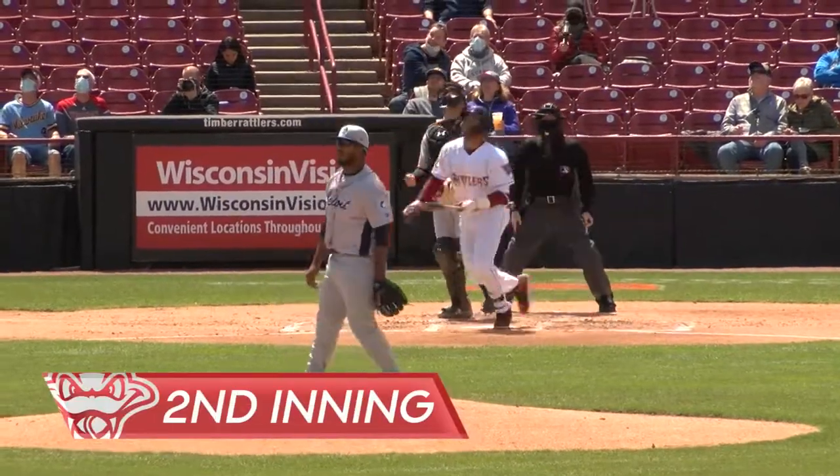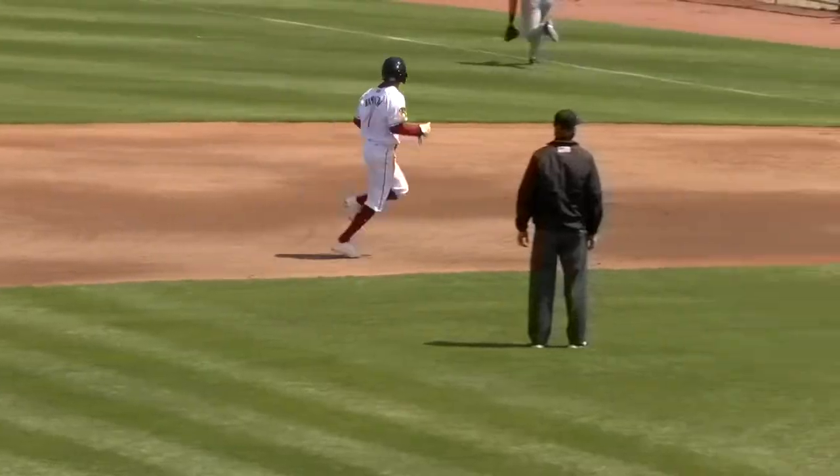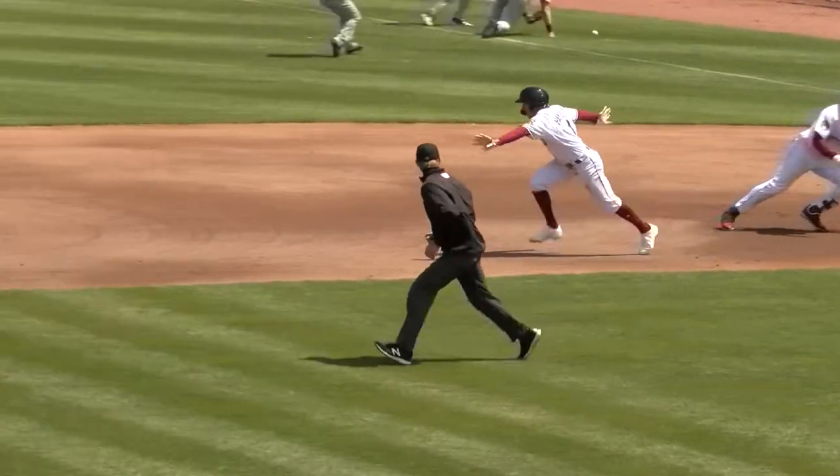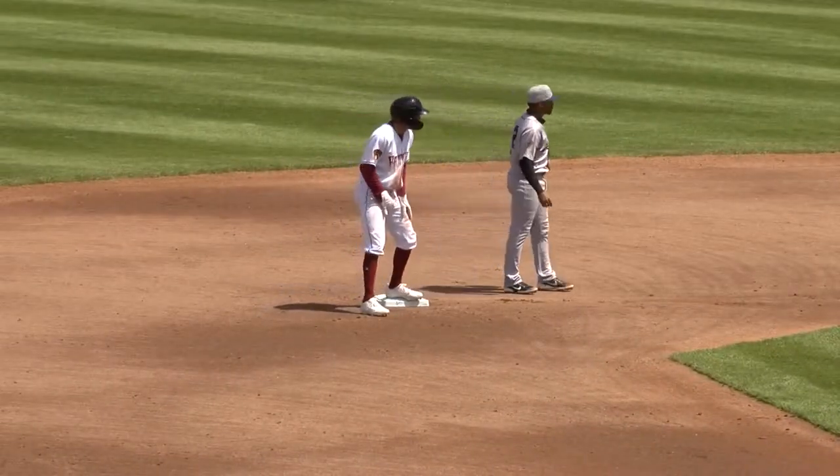Here goes Hamilton on the 0-2 pitch, and Castillo flies with a shallow right. That might drop, and it will for a base hit. Hamilton was heading back to first base and has to scramble to second to make it.